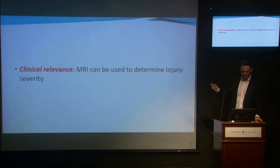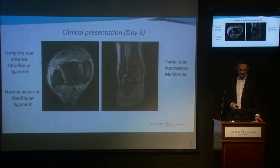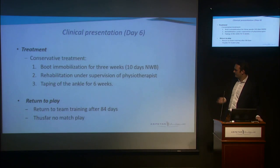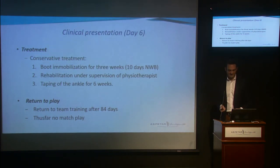Going back to our case, it's clear there is a complete tear of the anterior tibiofibular ligament. The interosseous membrane was graded as a partial tear, and the posterior tibiofibular ligament was graded as intact. It was decided that this player should receive conservative treatment by boot immobilization. He underwent rehabilitation under supervision of a physical therapist, and while doing rehab his ankle was taped. He already returned to team training after 84 days, though as a recent case he has not yet played any matches.